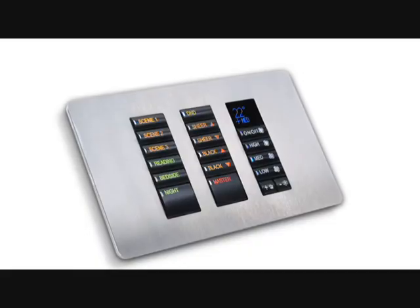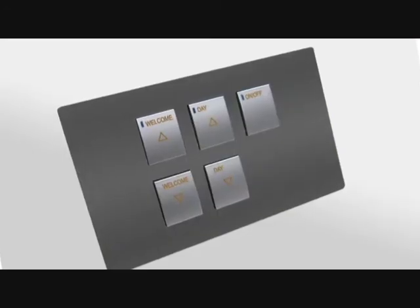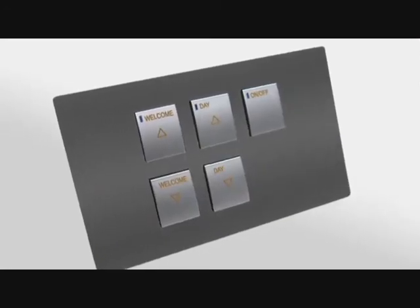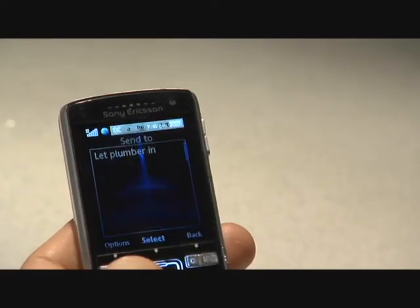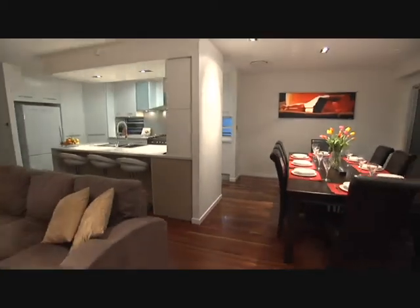Colour touch screens, remote controls, movement detectors, automatic timers, sunrise and sunset events, and even the internet and mobile phones. Complete home automation is at your fingertips.